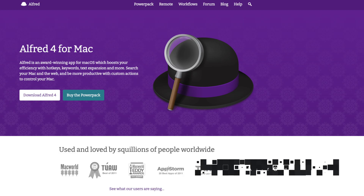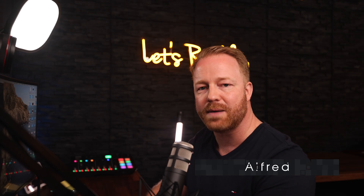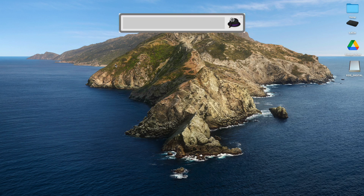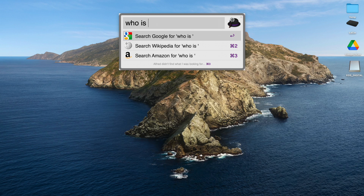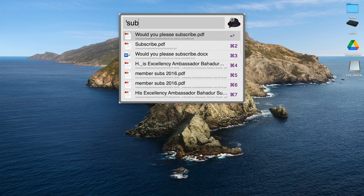The next app on my list of daily apps is Alfred. Alfred is kind of like Apple Spotlight, but better. I hate having to click my way through my Mac to find apps and files. I just hit Option and Space and Alfred appears. All I need to do is type a few letters and it will suggest what I need. If I type a question, it will immediately start a Google search. If I want to find a file, I hit Space and search for it.